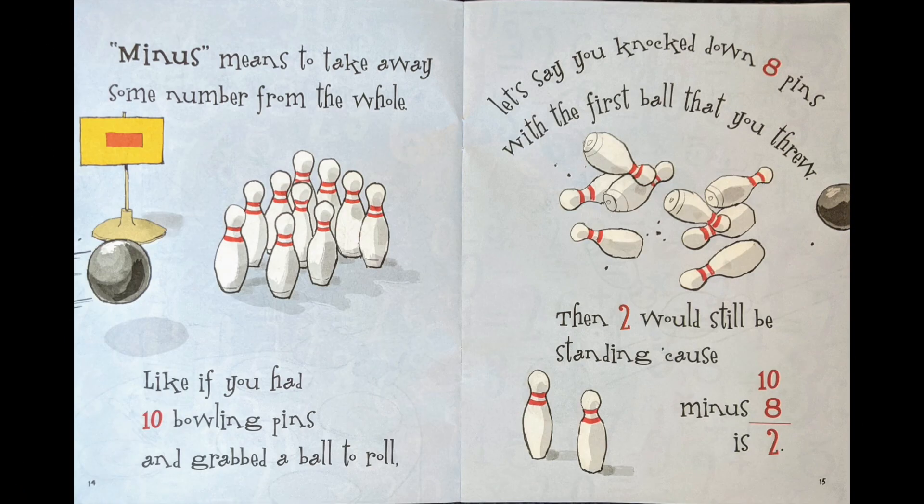Minus means to take away some number from the whole, like if you had ten bowling pins and grabbed a ball to roll. Let's say you knocked down eight pins with the first ball that you threw. Then two would still be standing, because ten minus eight is two.